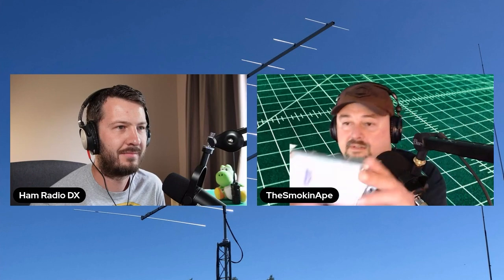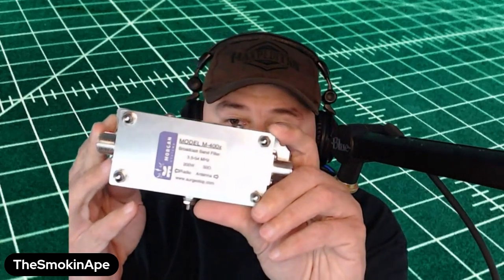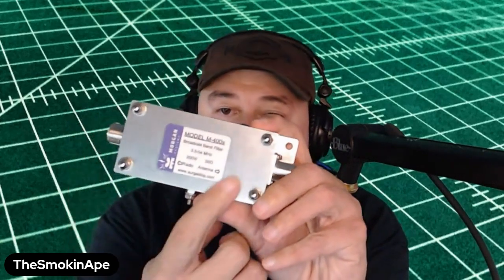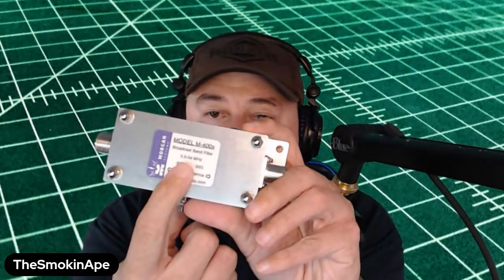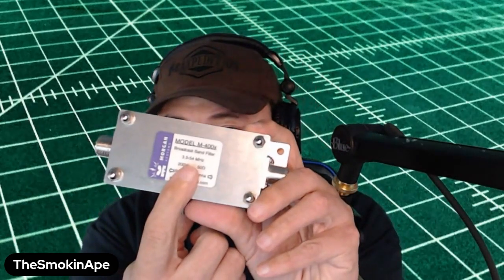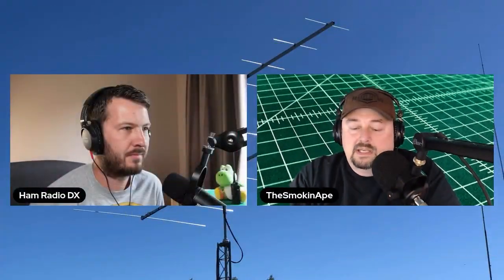This is called a band stop and this is a model M400X. You can see on here it only lets through 3.5 megahertz to around 54 megahertz — 300 watts, 50 ohms. I thought that by putting this on, my problems were going to be solved, and I put it on and they weren't.